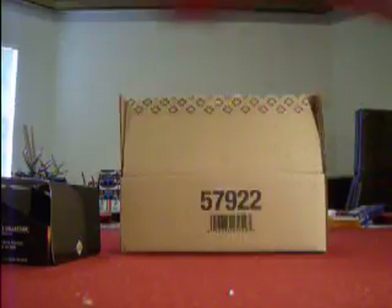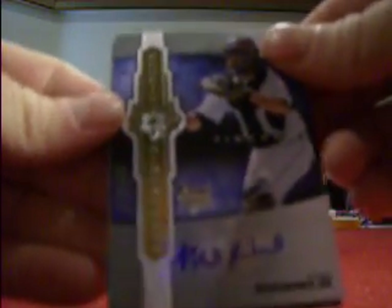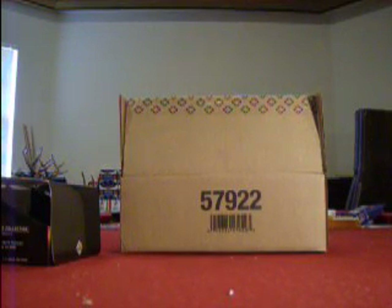Mini box number four. We got a Chris Duncan base, the Cardinals on the front. Hunter Pence with a pinstripe for the Astros. A Mike Rabelo auto for the Tigers, out of 299, rookie auto. And for the Cardinals we got an Ozzie Smith jersey card. So there's box number one — we'll have box number two coming up in just a minute.